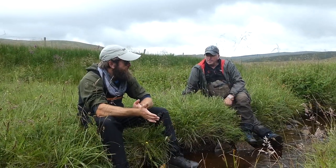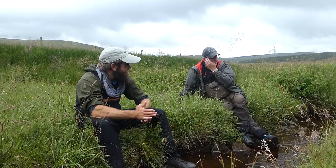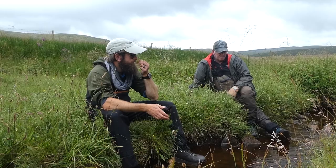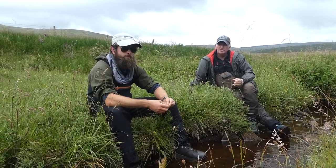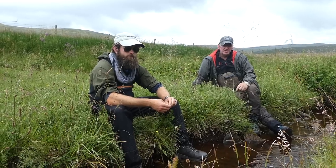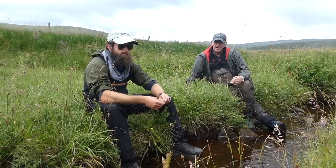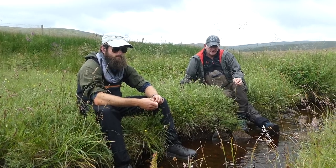We're disappointed today, a little bit. We've come here to do an electrofishing survey, which is prudent and a requirement after stocking. We've got to monitor what we do, so we came up here expecting to find quite a substantial number of juvenile trout in this burn.